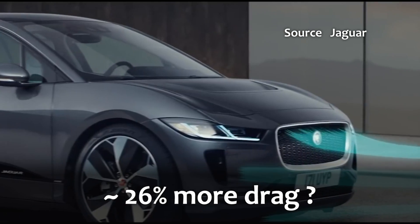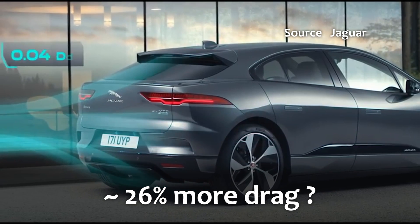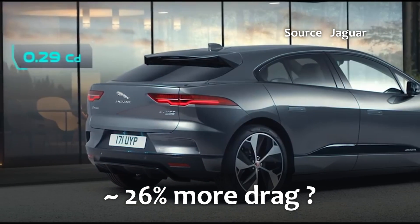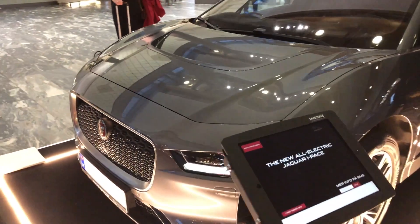The I-PACE has a drag coefficient of 0.29, according to the official information on Jaguar's website. Now I can understand the reasoning of wanting the I-PACE to have a kind of family similarity to the F-PACE and Jaguar's other recent models with the very pronounced front grille, but the I-PACE's aerodynamics are really weird.